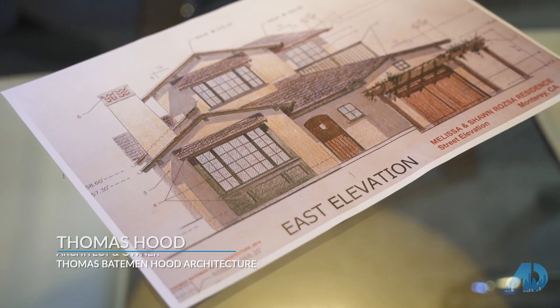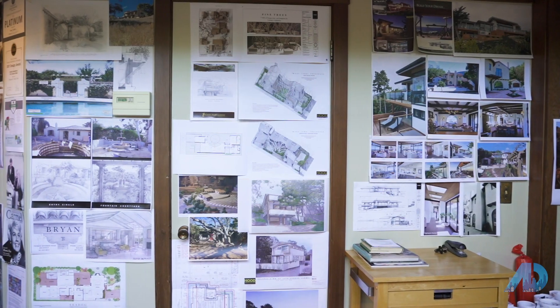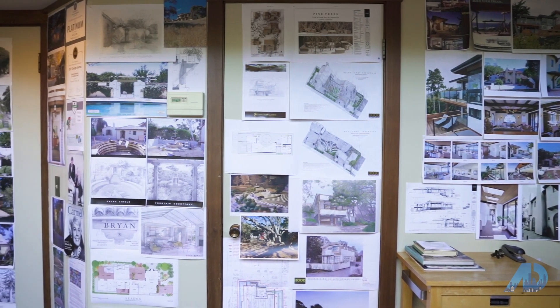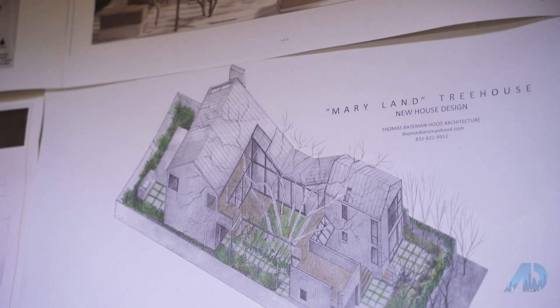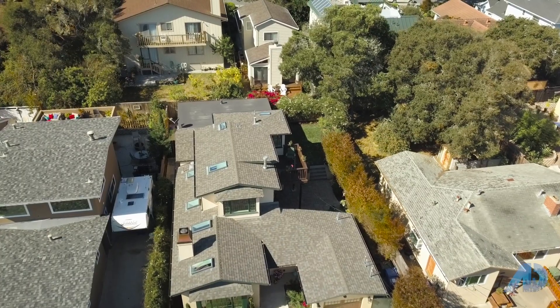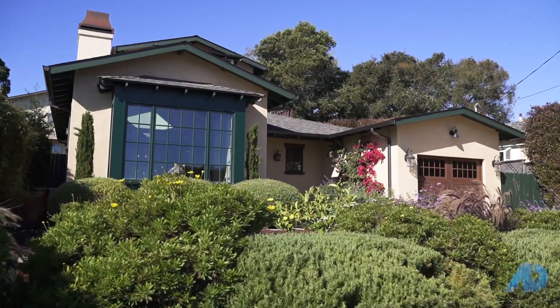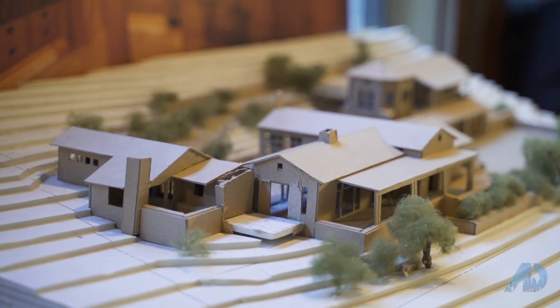Here we are with architect Thomas Hood. Thank you for your time today — this is such a pleasure for me. So why should someone hire an architect, especially when it comes to their search for homes? How early should they start with you? In its simplest way, what we help people understand is the real estate agent has a critical role of locating properties. What the architect can do is help define what is sitting there if it's an existing home, and help them convey their aspirations.